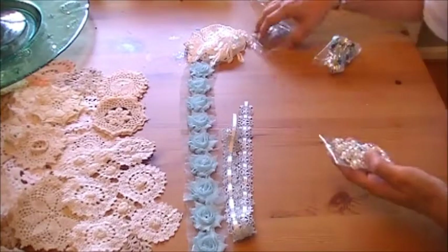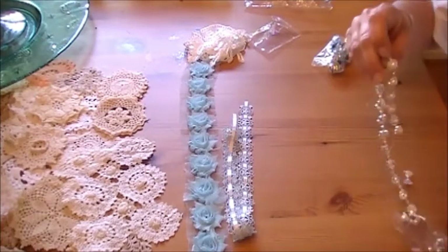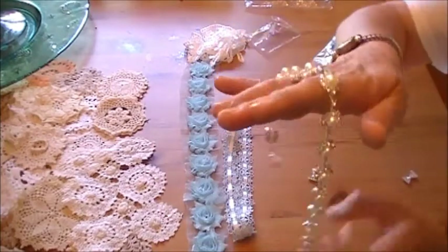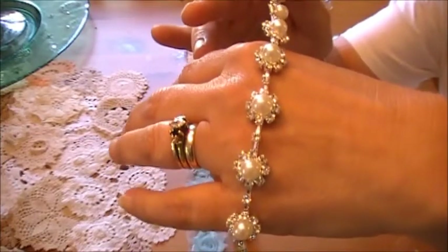So it is about half a yard of the gorgeous blue rosette trim — ten beautiful rosettes on there. This ribbon lace is just stunning, absolutely beautiful, and there is a yard of that.